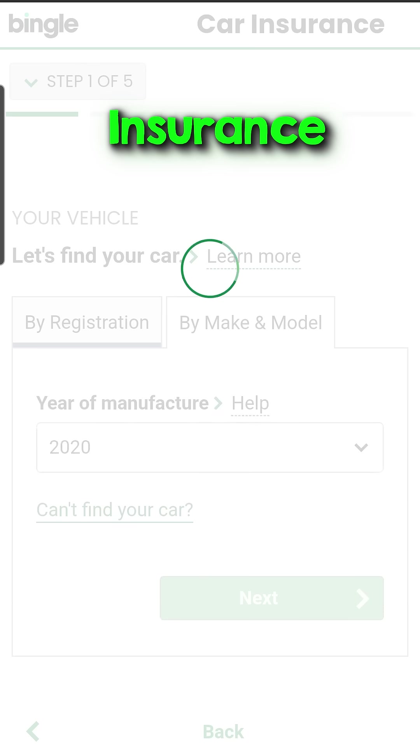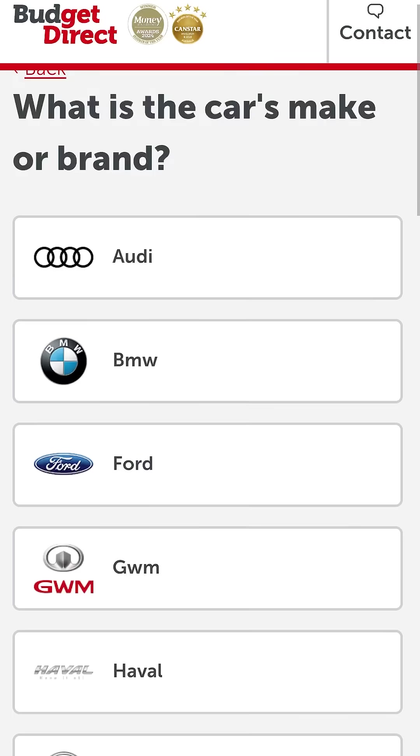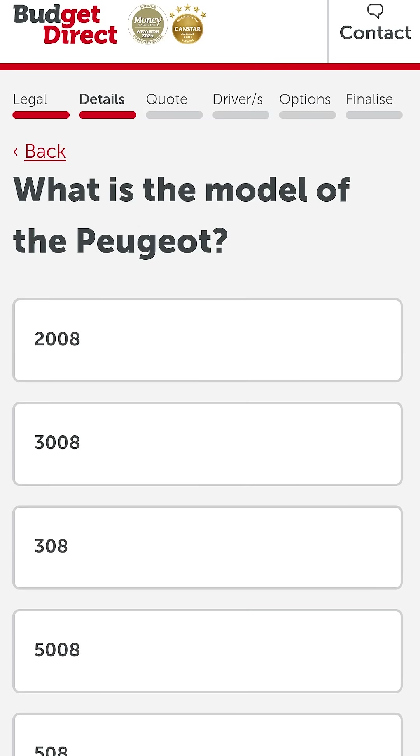And that turned out to be a pain for insurance. I had quickly checked before I bought it that at least one insurer could cover it. And in the end, that turned out to be the only one who would cover it, despite probably checking with half a dozen other companies.